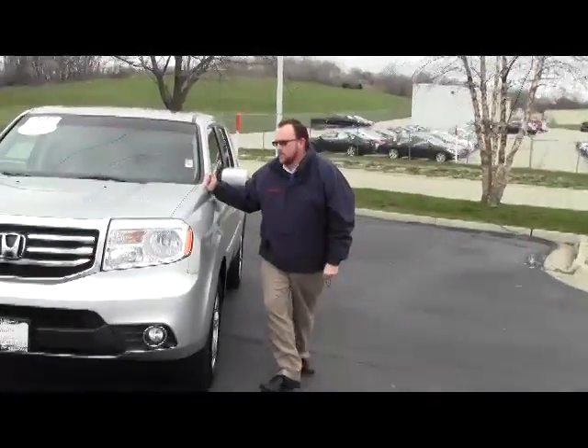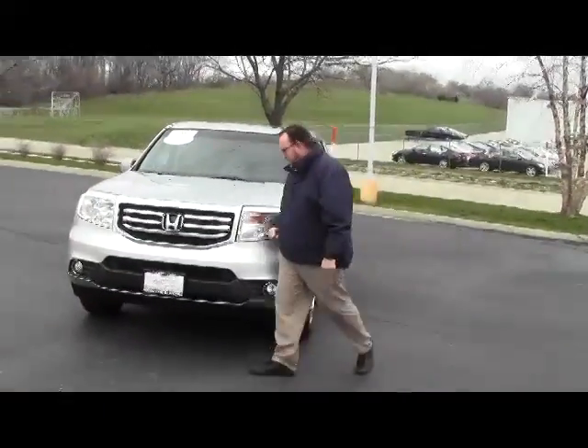Brian Kelly here for the Honda Giant. I'm here to show you this 2012 Honda Pilot EXL with DVD.